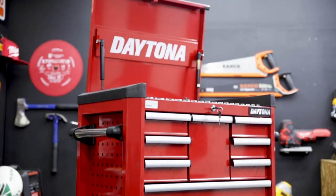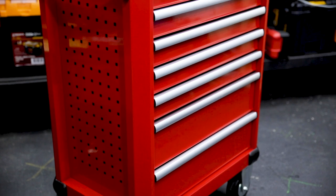Check out this 450-piece toolbox set and this 7-Draw Trolley Cabinet from Daytona.